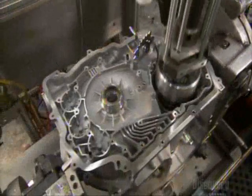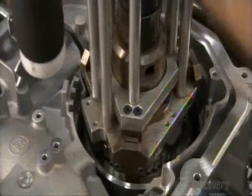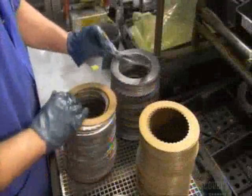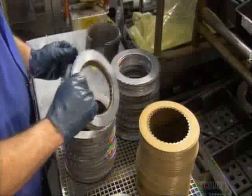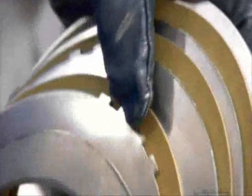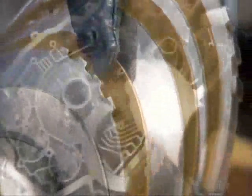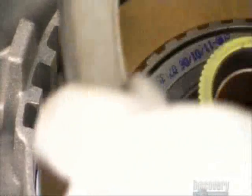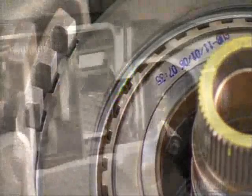Next, the reverse clutch. When in reverse, it moves the reaction gear set, enabling the car to back up. A clutch is made up of layers of metal and friction material such as resin-impregnated paper. The transmission's last clutch is called the second clutch. It uses both the input and reaction gear sets to switch the transmission into second, third, and fourth gears.